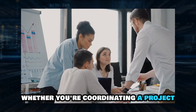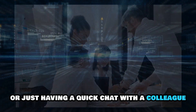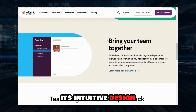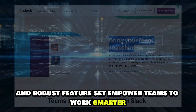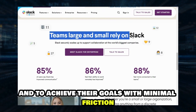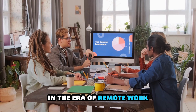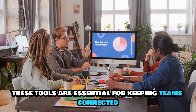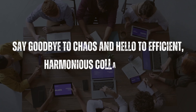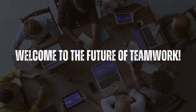Whether you're coordinating a project, sharing important files, or just having a quick chat with a colleague, Slack makes it all effortlessly simple. Its intuitive design and robust feature set empower teams to work smarter, not harder, and to achieve their goals with minimal friction. In the era of remote work, these tools are essential for keeping teams connected and productive. Say goodbye to chaos and hello to efficient, harmonious collaboration. Welcome to the future of teamwork.